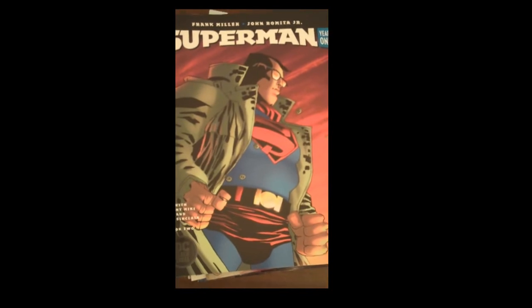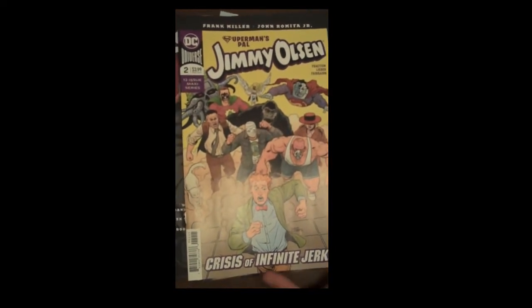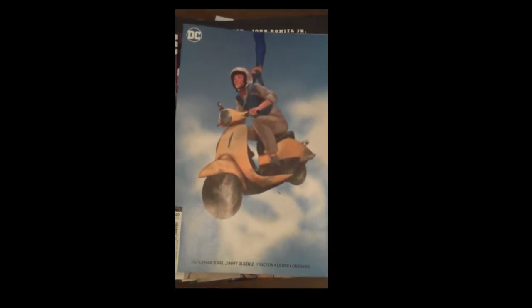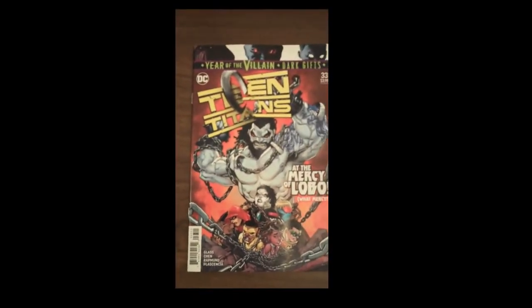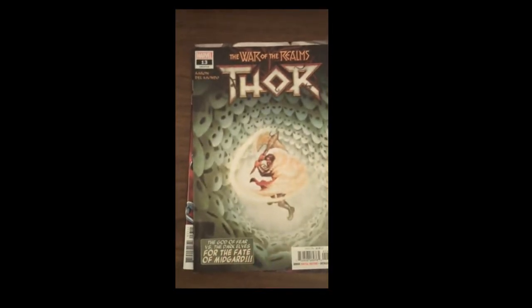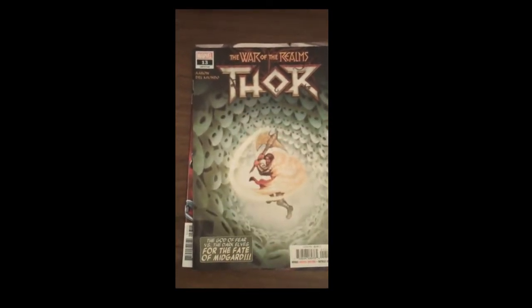And then next up from DC, again we have Superman's Pal Jimmy Olsen Issue 2 — and it's Crisis of Infinite Jerks. And then as we always do, the beautiful variant covers — there's the beautiful variant cover for Superman's Pal Jimmy Olsen Issue 2. Next up, also from DC, we have Teen Titans Issue 33. And as always, the beautiful variant cover of that. Next up, and in our top five covers of the week — because as always, the art is just phenomenal — from Marvel, Issue 13 of Thor.